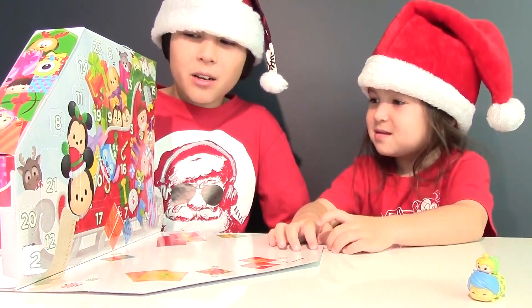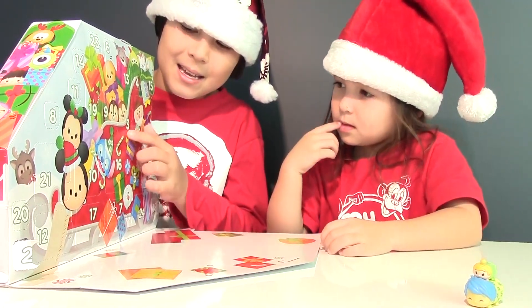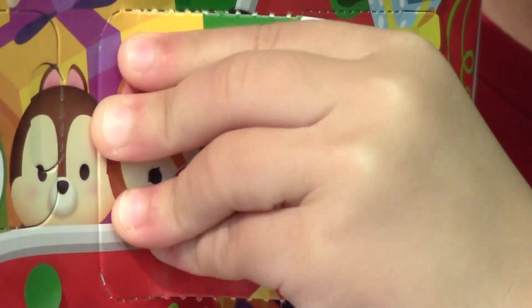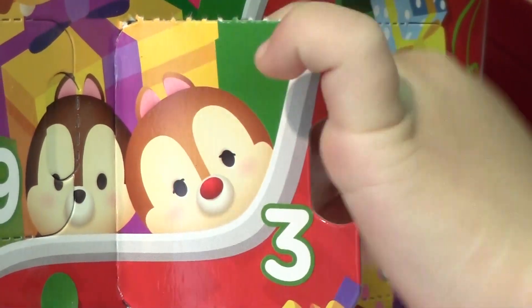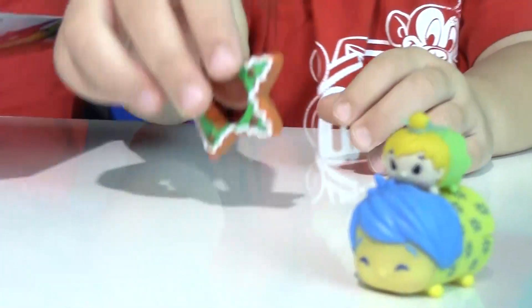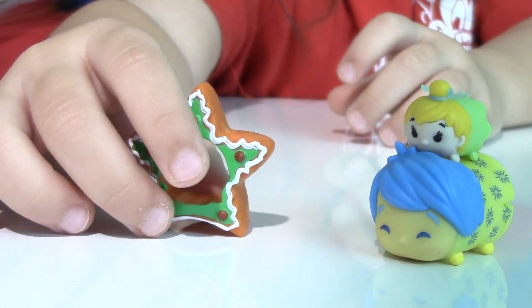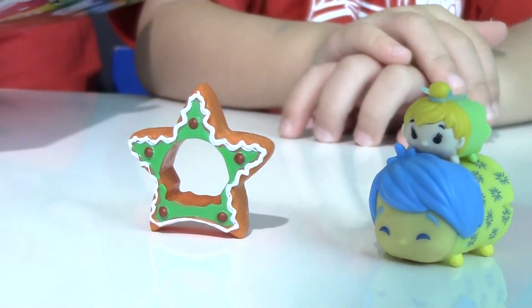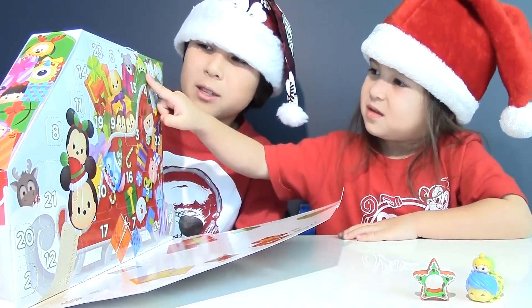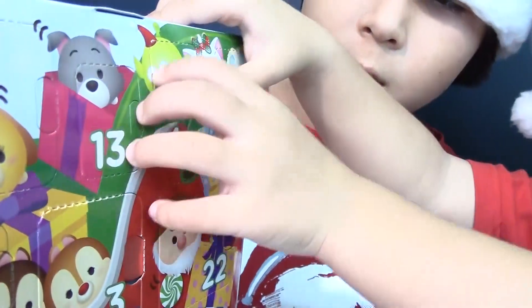I spy with my little eye, number three — right here. I wonder who we got inside. We got a decoration. It's a gingerbread star and we could put a tiny Tsum Tsum inside. Let's find number four — it's right there where the alien is. Let's open it.